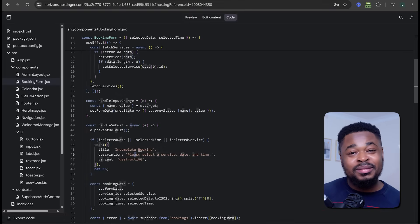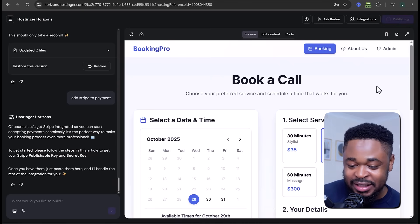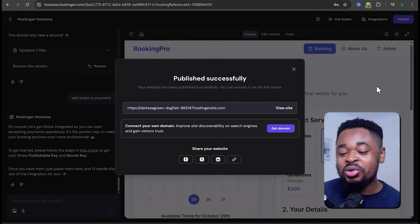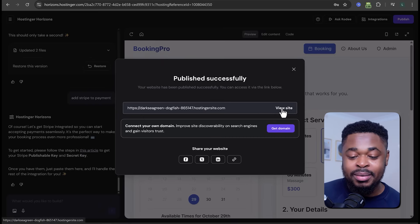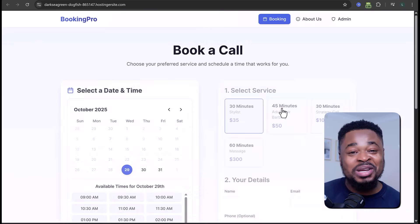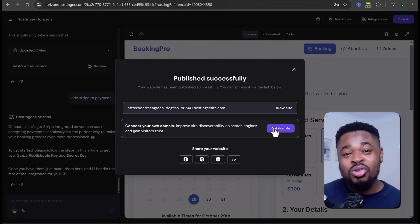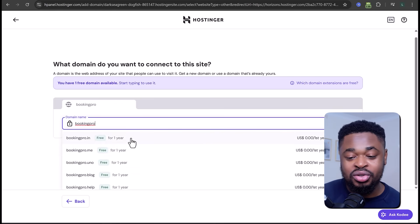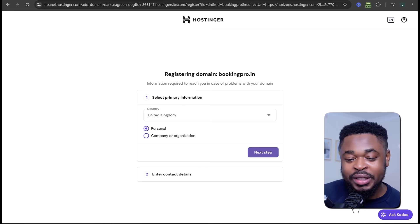The final thing to do is publish. Click the Publish button at the top right, and our web app is live for everyone to use. We have domain hosting — I published it to a free domain. Click View Site and it takes you to our BookingPro web app. Our site is live and ready to make money. If you want a custom domain, click Get Domain, enter the domain name — for example, BookingPro — select the domain extension, and click Next to finish setup.